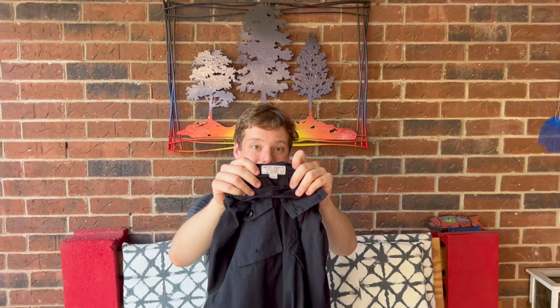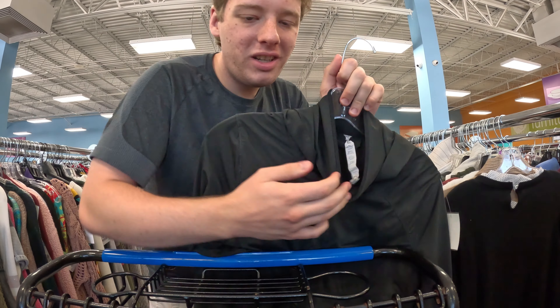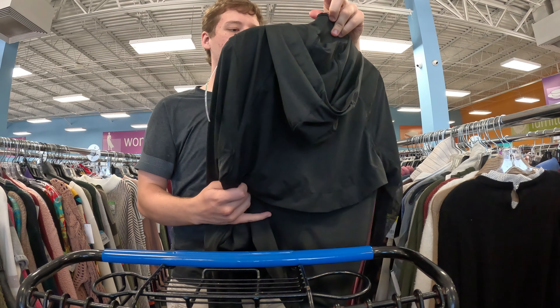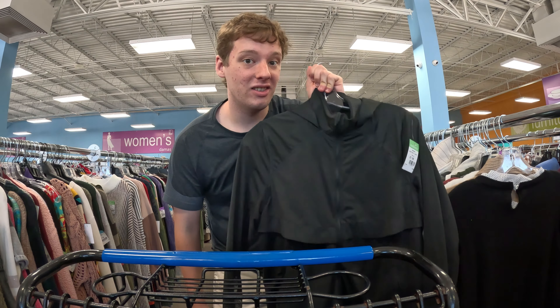At the next Goodwill — first item, some Joeys shoes. Surprisingly these comps are going for like 70 to 100 dollars, and these are six bucks. They definitely need a little cleaning — definitely dirty — but still an easy 50 to 60 bucks even with the missing lace. Very nice find. Also found a really cool women's Lululemon jacket, normal price eight bucks. That's an excellent deal — should sell for about 35 bucks.